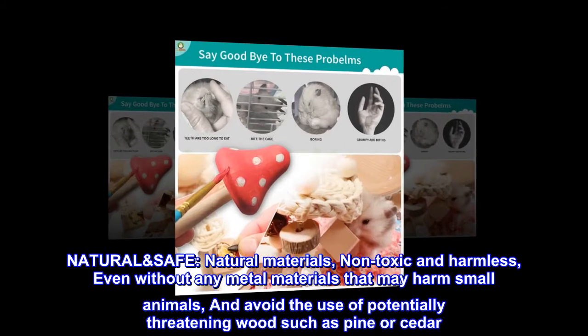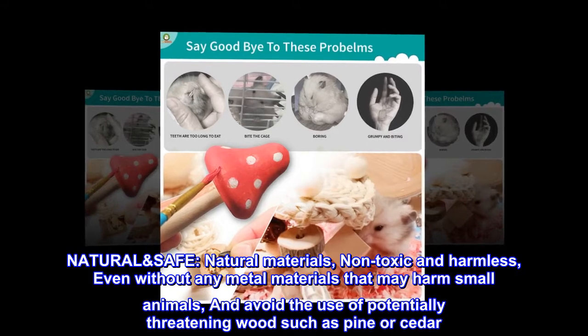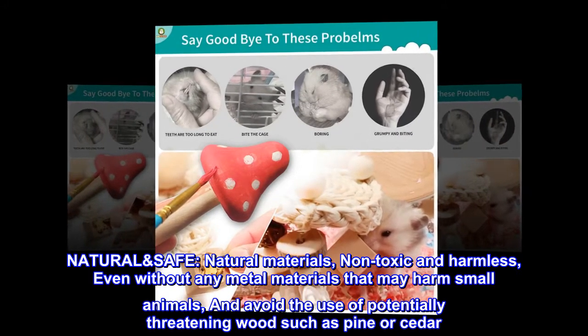Natural Safe. Natural Materials, Non-Toxic and Harmless, even without any metal materials that may harm small animals, and avoid the use of potentially threatening wood such as pine or cedar.